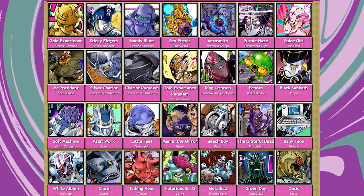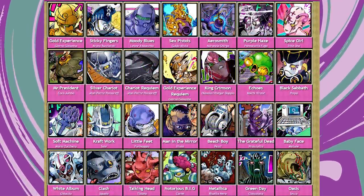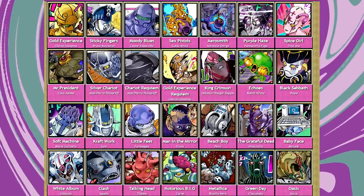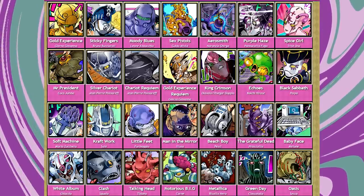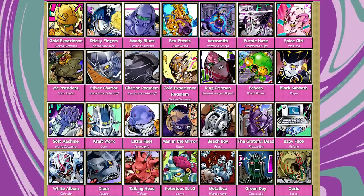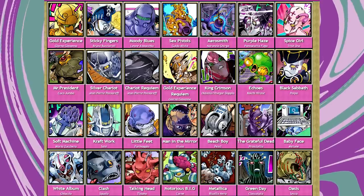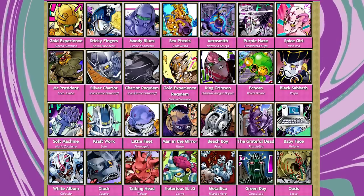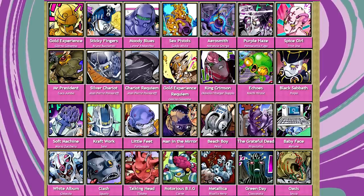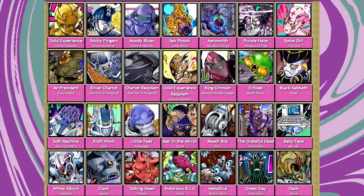I wanted to talk this out and figure out why that is. It's one of those things where you can show somebody something and say yeah, this looks more like a persona than a stand, but you can't really explain why. You kind of just feel it. So maybe we can get to the bottom of this and figure out what specifically separates stand designs from persona designs.